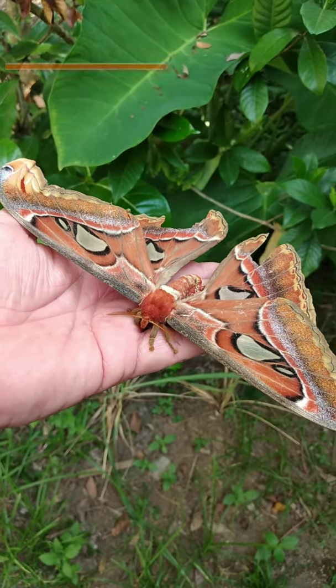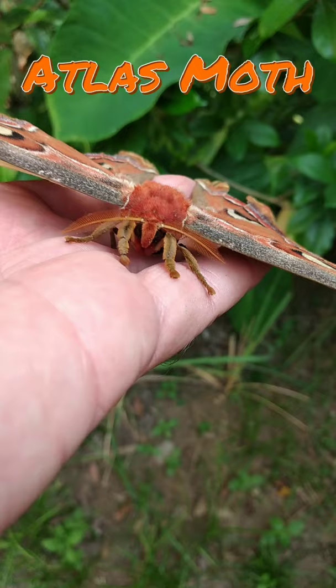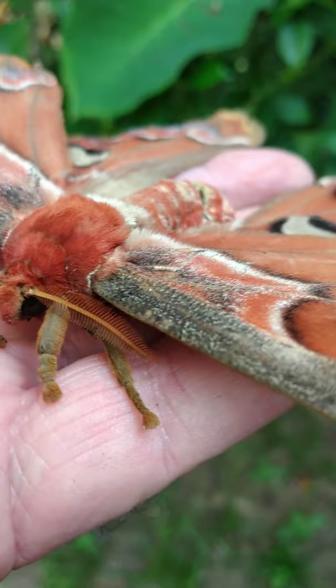Ooh, check this out. This is an atlas moth, one of the largest moths in the world. They're most commonly found in the forests in Asia, but I found this one at the Green Camp at Green School in Bali, Indonesia.